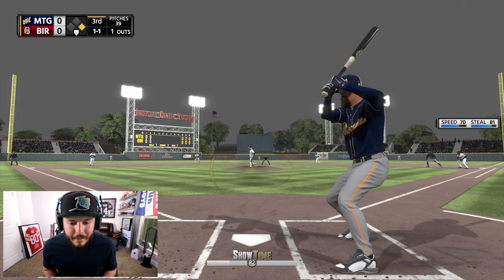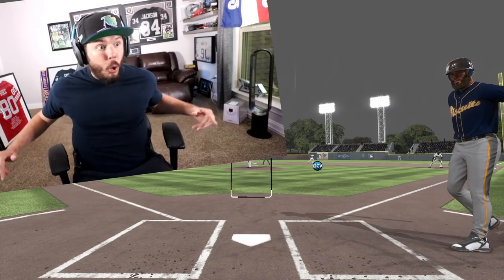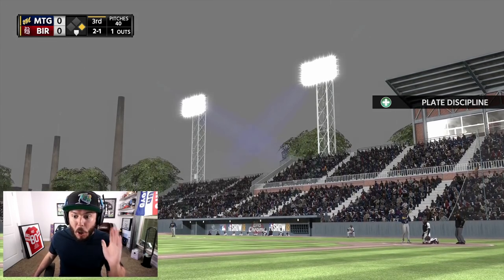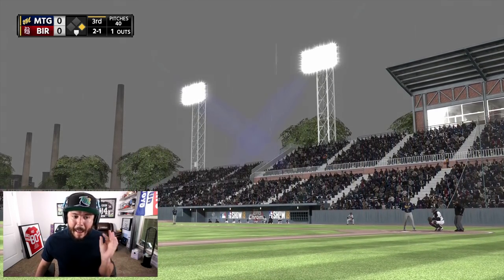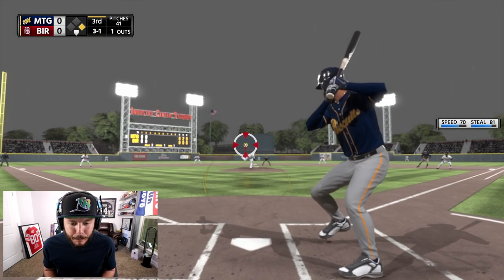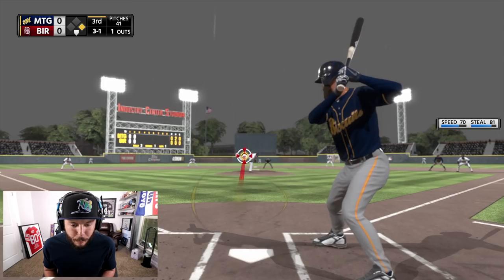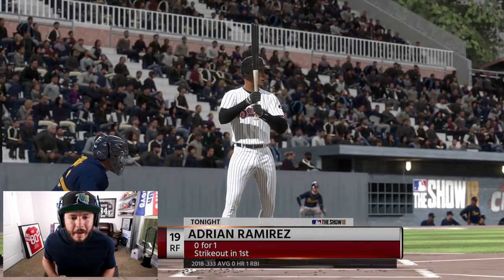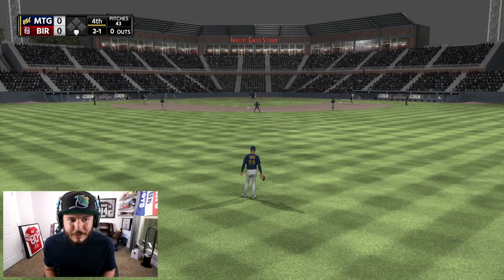He's really starting to make me mad — come on man, I'm gonna make him pay. Zero-zero, third at-bat, we've got to find a way to get a run. This pitcher keeps coming inside — we are struggling so far.